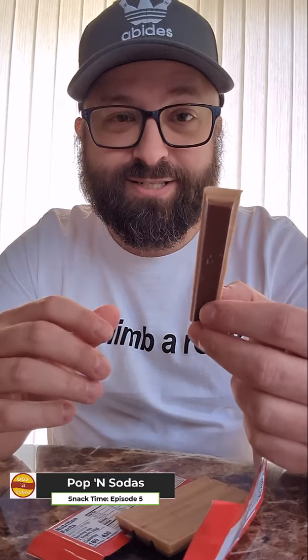It certainly smells like a glazed donut, so that's interesting. Let's break off a piece — cheers!